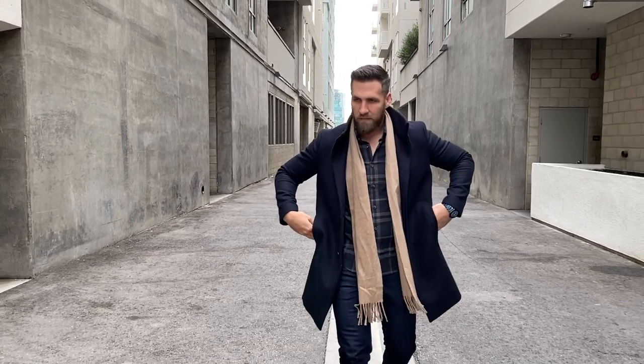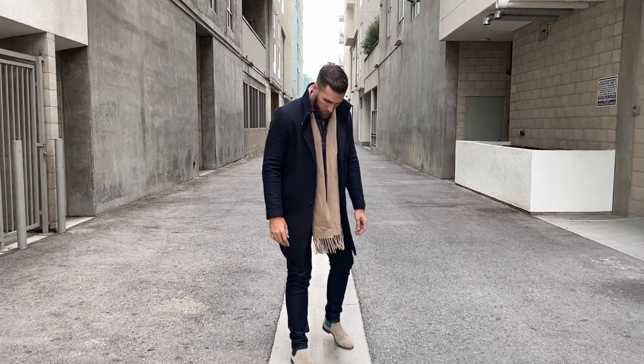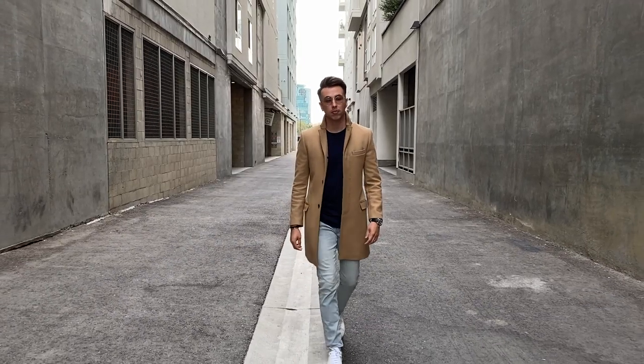We're wearing two different types of overcoats. I have one from Theory with an interesting high collar — it always looks like your collar's popped. My look is dark denim, a casual button-down, a scarf, and Chelsea boots. Blake's look is very simple: light wash denim from Express for about 40 bucks, a regular blue t-shirt, white sneakers, and a camel overcoat. Camel overcoats can go with anything and are the easiest overcoat to dress down. I sized down on this camel coat specifically because I wanted to wear it casually with t-shirts, jeans, and sweaters.